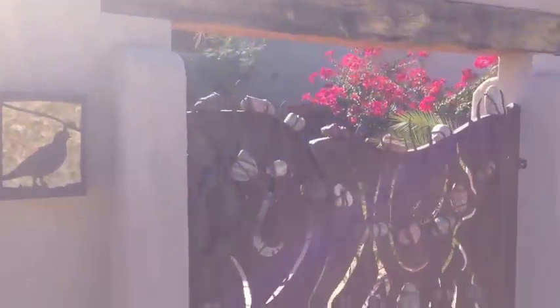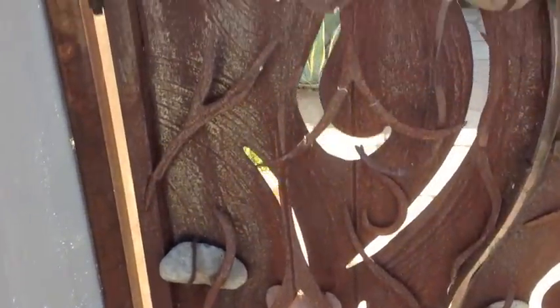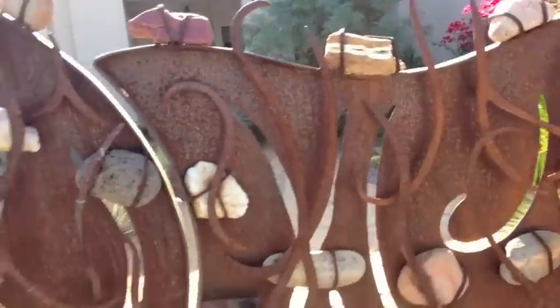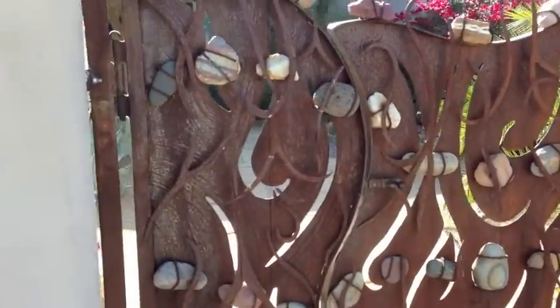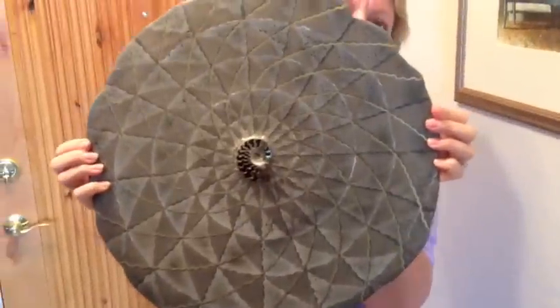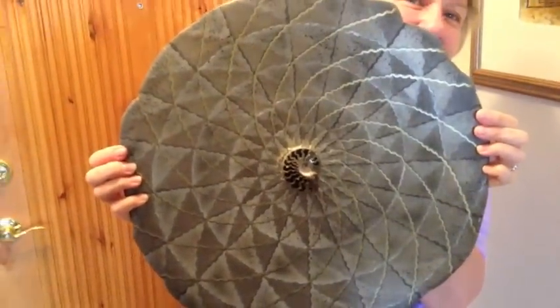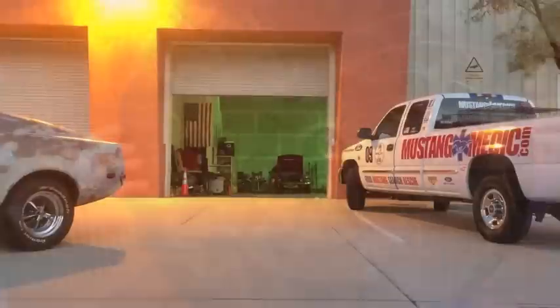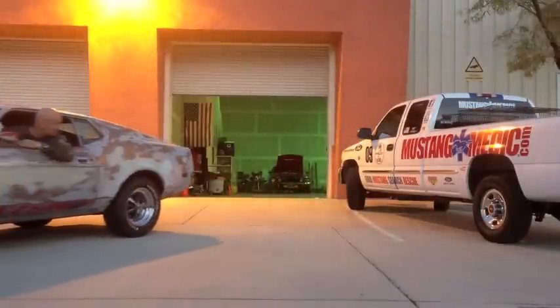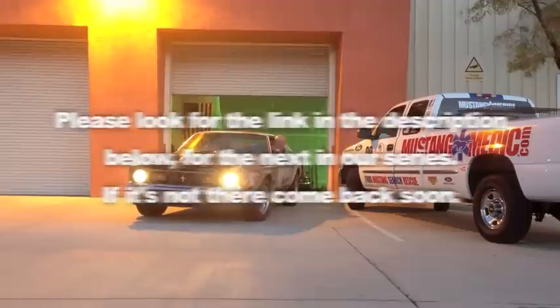Guys, I had to show this front gate of his house — it's just beautiful. Look, they got stones welded into it, it curves around when you open it. The architecture is really nice — I love that gate. All right, let's go get your car. What is your name? Lee — Lee Brotherton. She's a fine artist, guys. Please look for the link in the description below for the next in our series — if it's not there, come back soon.